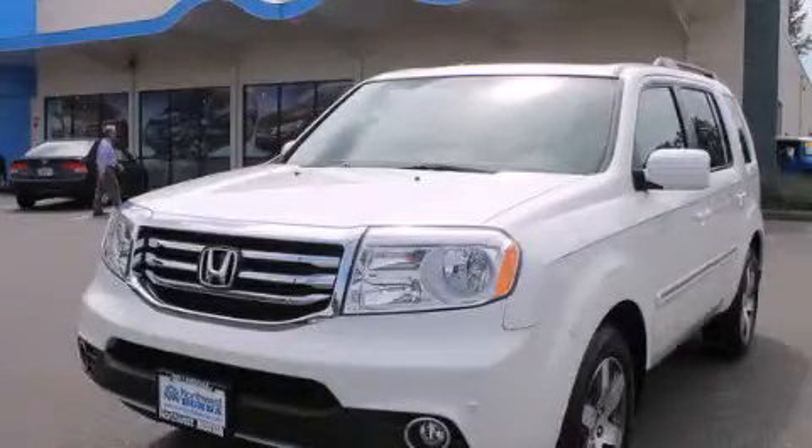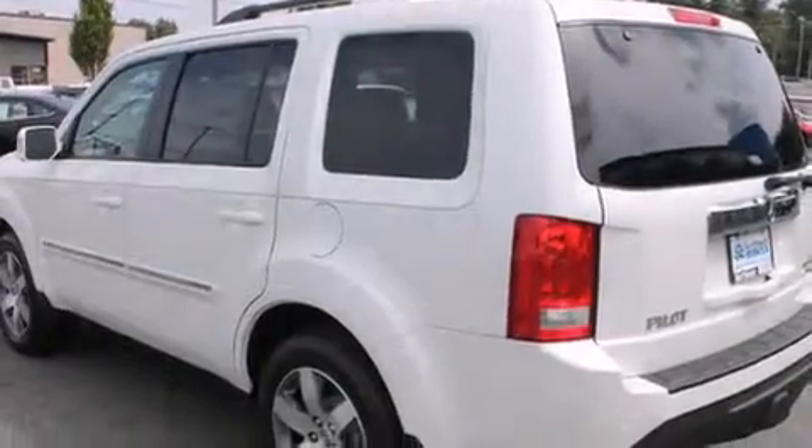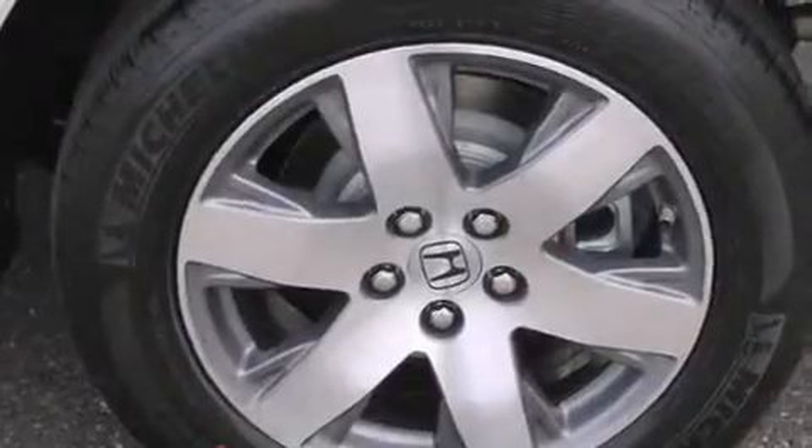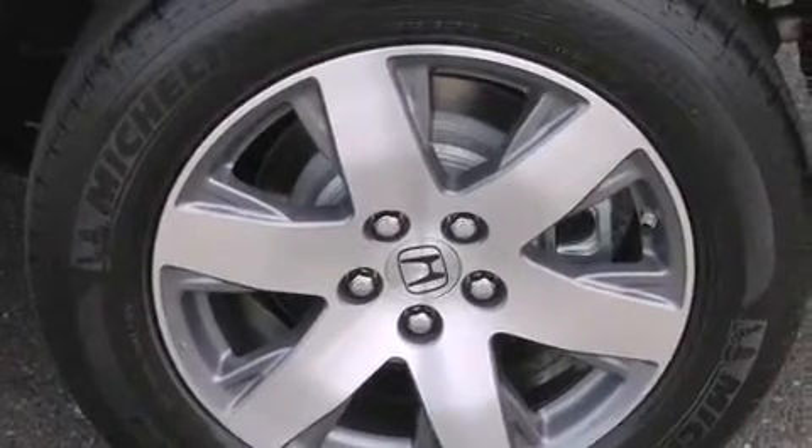This is a brand new 2014 Honda Pilot — a great blend of utility, comfort, and style. It has a 3.5-liter six-cylinder engine, a five-speed automatic transmission, and the added safety and control of four-wheel drive.